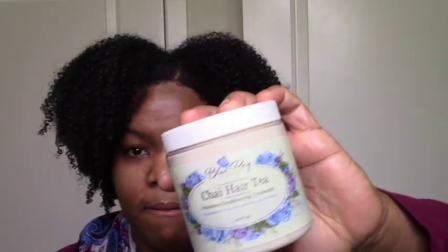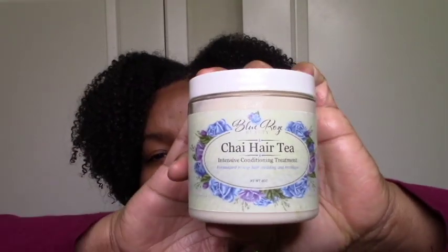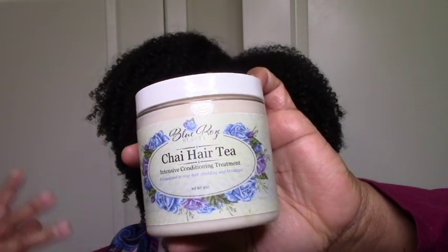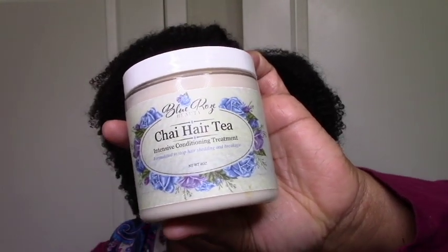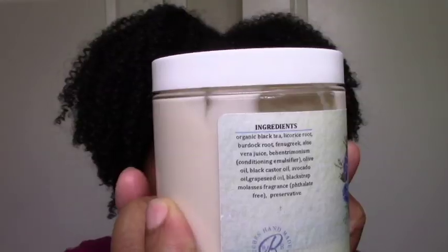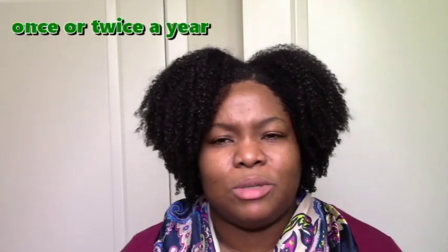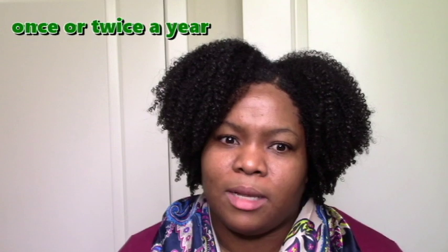My favorite tea treatment is my Blue Rose Chai Hair Tea. I can really tell that this helps with my shedding, and it's also moisturizing with great slip, so I just use it as a regular deep conditioner when I want to reduce shedding. Those are pretty much the two treatments I use — occasional protein and occasional tea. I do clay sometimes but I DIY my clay treatment.